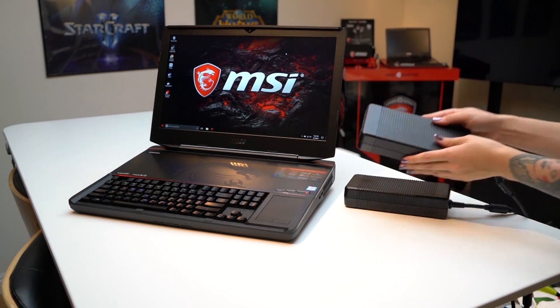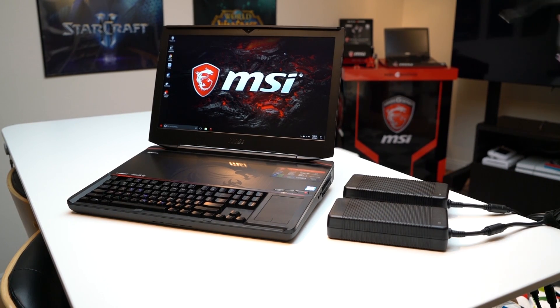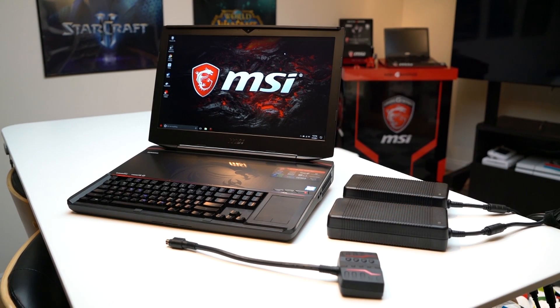Let's not forget to mention that this Titan has two power bricks to keep this monster of a laptop running at full capacity.